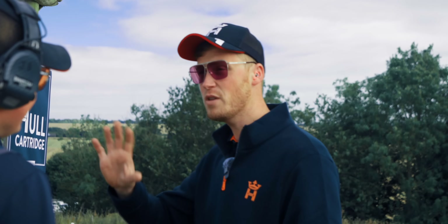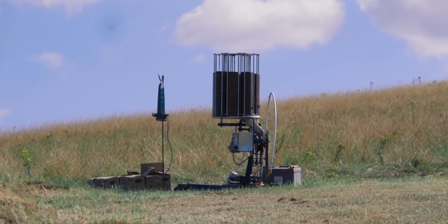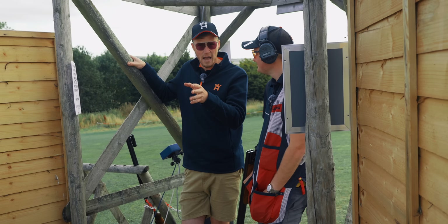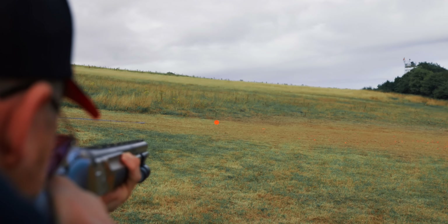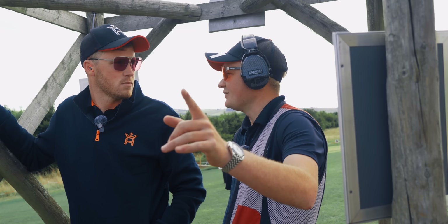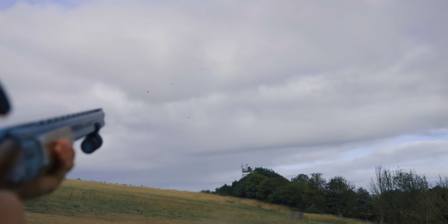It's just a sequence of three targets in different combinations, adding variety and making people think more about hold points. When we come to the sim pair, it's a lot trickier — where you're going to kill the first one to give yourself time to shoot the second one, taking people out of their comfort zone. Why don't you shoot it and talk us through your thoughts — let's see if I can hit them, that's the main thing.